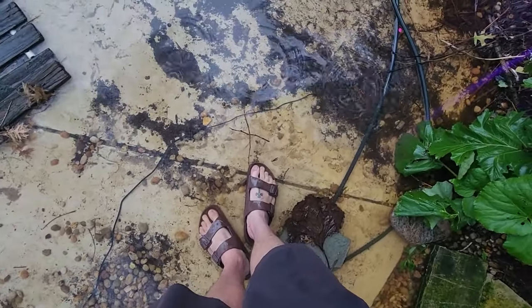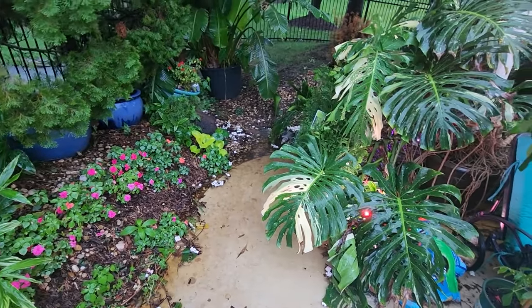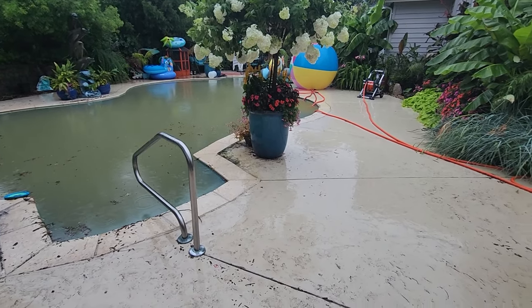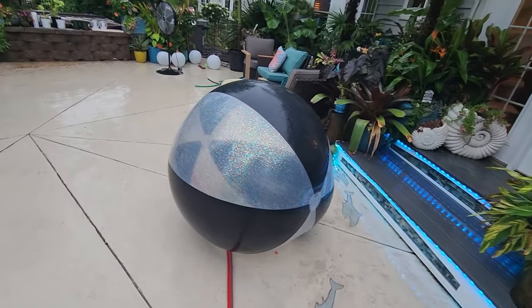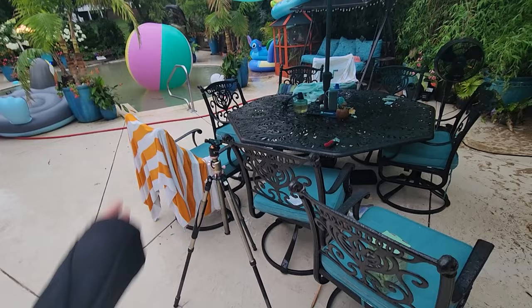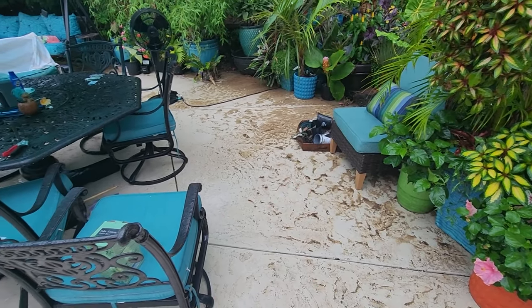We've seen heavier rain before, so I just realized this probably isn't safe because of electricity. It's fine so far. I have a feeling this week's video is going to involve some cleaning. There's another drain down there I need to clean out — looks like it got clogged up. On the bright side, I don't have to water today. It was 99 degrees yesterday and today I have a hoodie on because it's like 74 degrees. Look at everything washed out. The umbrella's still up, palm trees didn't fall — that's good.